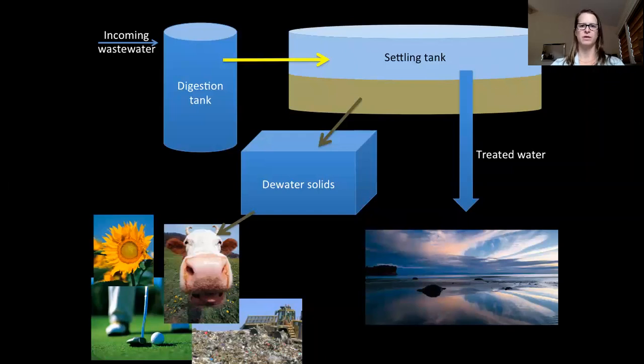This is a very simplified diagram of the wastewater treatment process. Incoming wastewater is treated in the digestion tank and pumped into settling tanks where the solids sink to the bottom and are pumped out for use or disposal, while the treated wastewater is typically discharged into a nearby body of water. The treated solid end product is called biosolids.